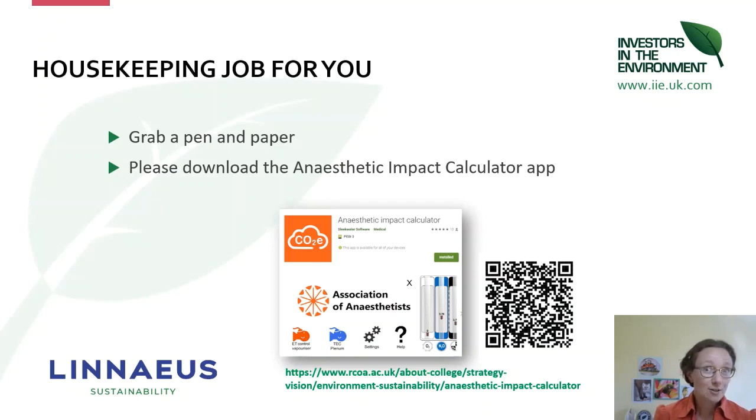A little housekeeping: get hold of a pen and paper and a calculator, and if you can, download the Anaesthetic Impact Calculator app — it's a free app. That will help us later when we come to calculating some of the impacts, so you can understand how we can play with our machines, vaporizers, and fresh gas flows in order to reduce the impacts of anaesthesia. There's a QR code there for you to access it as well.